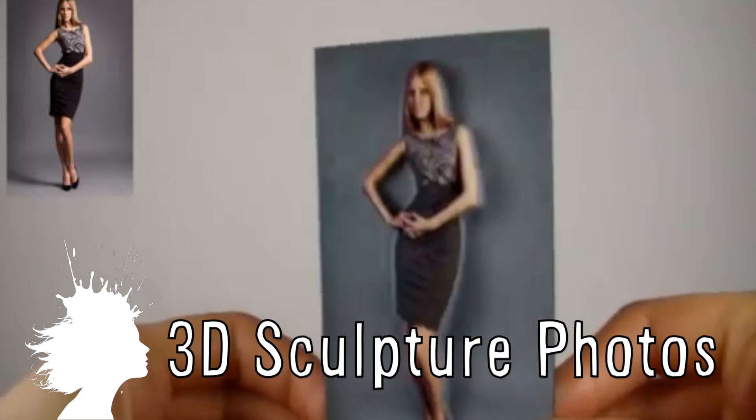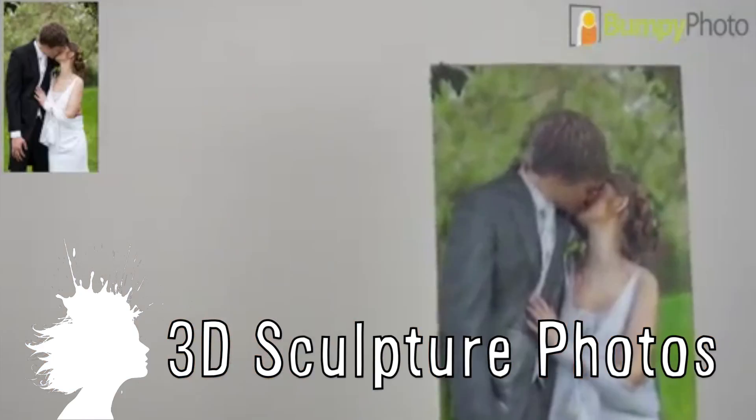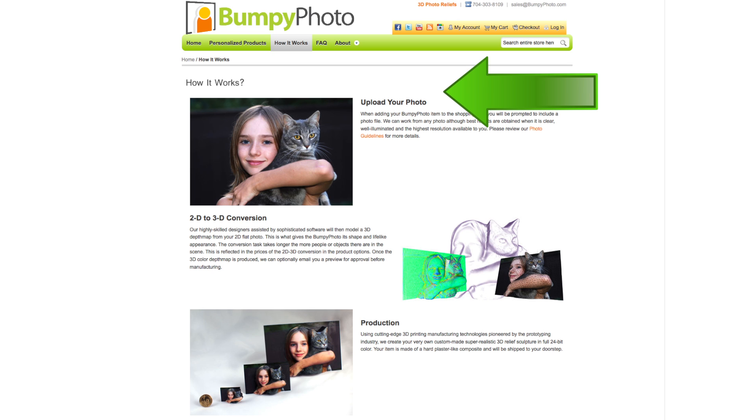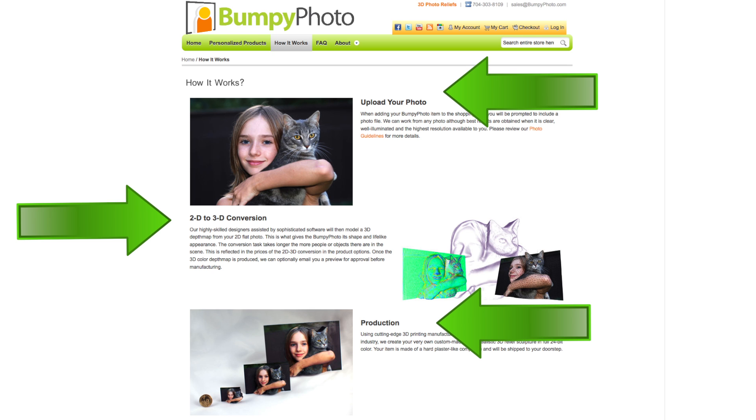Bumpy Photo will turn standard 2D photos into 3D sculptures. The photos can be made as small as 1 inch or as large as 15 inches, and all you have to do is upload a picture of your choice to the website, wait for the conversion and production, and then have it sent to your doorstep.